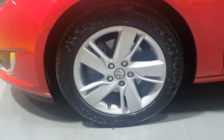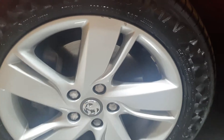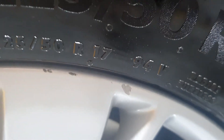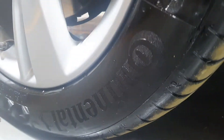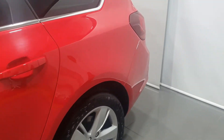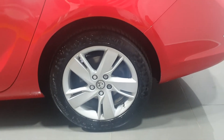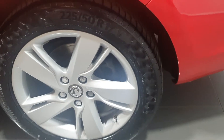Now we zoom in on to the passenger front alloy wheel — again exceptional condition. It's got one tiny tiny mark, the size of your little fingernail is the maximum size of that. It's got a Continental tyre again with 80% tread remaining. And then we have a look at the passenger rear alloy wheel — again exceptional condition. Continental tyre to this one as well, again with 80% tread remaining.